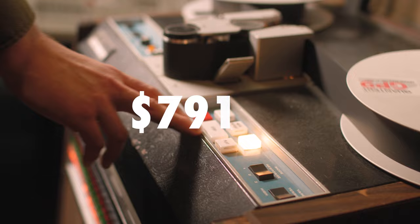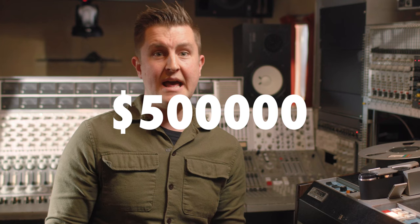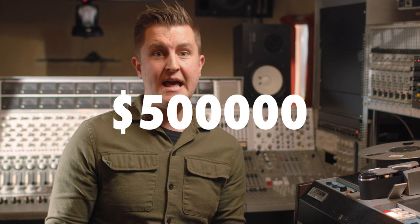For example, one of the recorders — a 3M M79 — would have cost $79,000. Adjusted for inflation, that's almost half a million dollars, and that's only for tape recording. You still need a console, microphones, speakers, and amplifiers — all of that additional equipment on top.